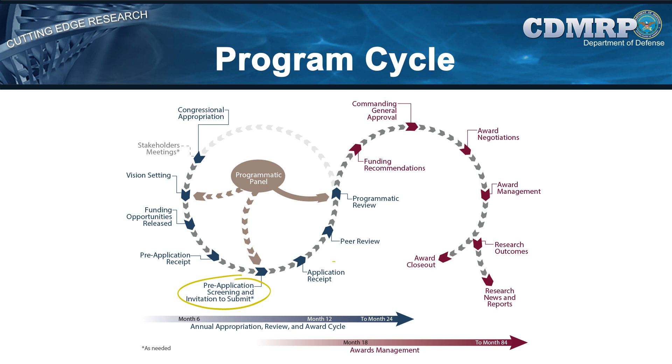Once applications are received, the two-tier review process comes into play. The CDMRP adopted this process based on recommendations from the National Academy of Sciences Institute of Medicine, or IOM. The 1993 IOM report recommended a two-tier review that reflects not only the traditional strengths of existing peer review systems, but is tailored to accommodate individual program goals. The two tiers of review are peer review and programmatic review.